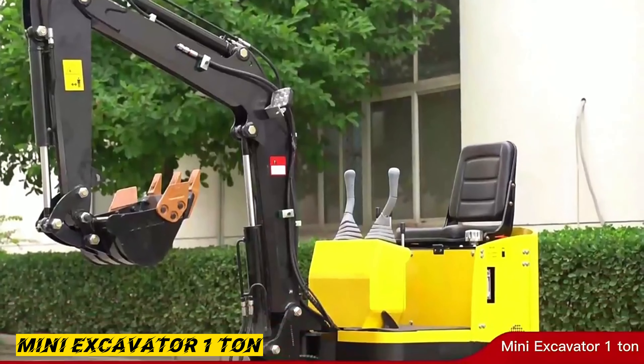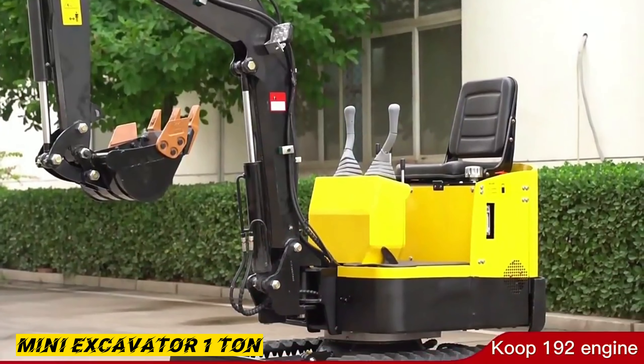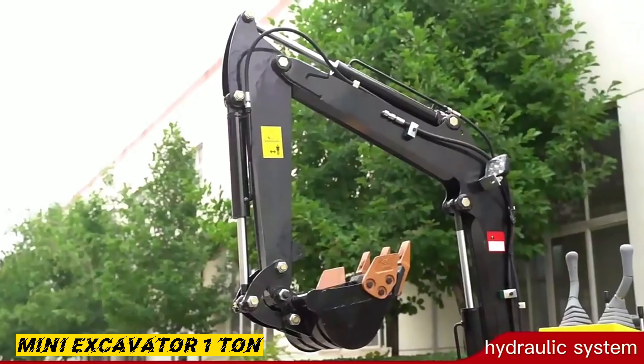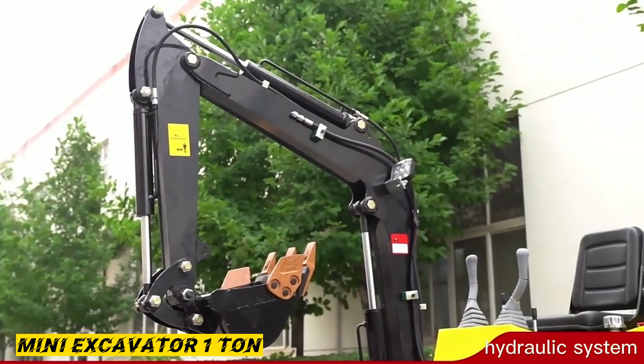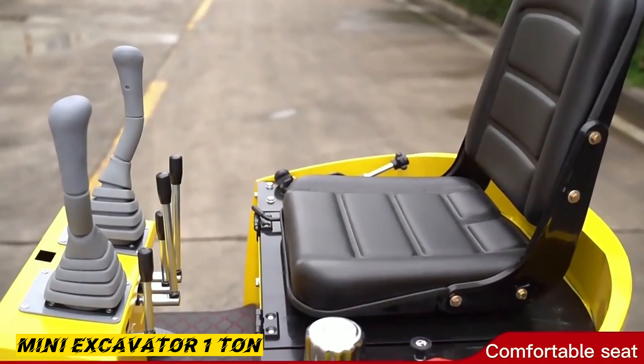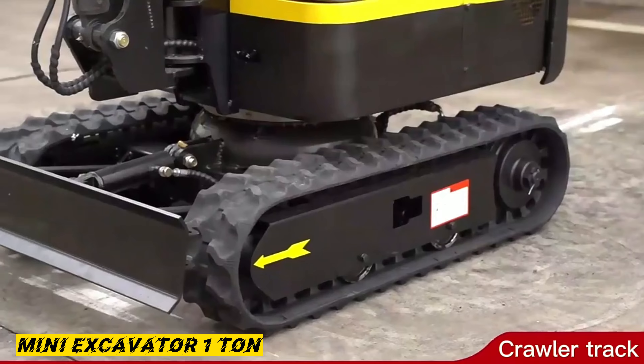The one-ton HT10 diesel-powered mini excavator is highly trusted in the compact excavator market. It comes with a range of buckets ranging from 200mm narrow, 500mm, and 800mm wide.